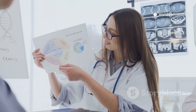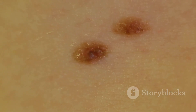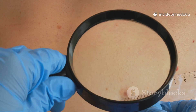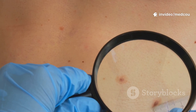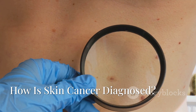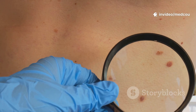Also be aware of patches of skin that bleed, itch, or develop a crust — persistent irritation or sores that don't heal are important symptoms to notice. To help remember what to look for, keep the ABCDE rule in mind: A for asymmetry, B for irregular borders, C for uneven color, D for diameter larger than a pencil eraser, and E for evolving — meaning any change over time. If you notice any of these signs, consult a healthcare professional promptly.